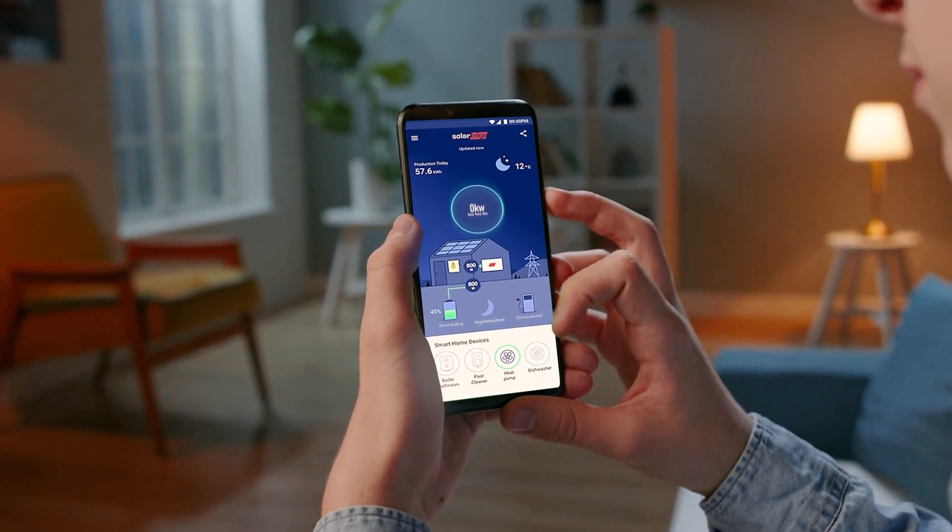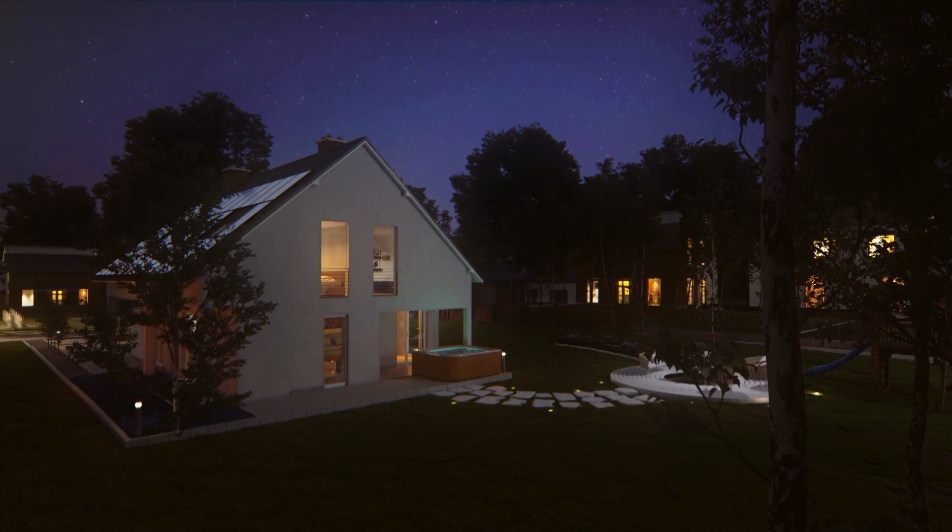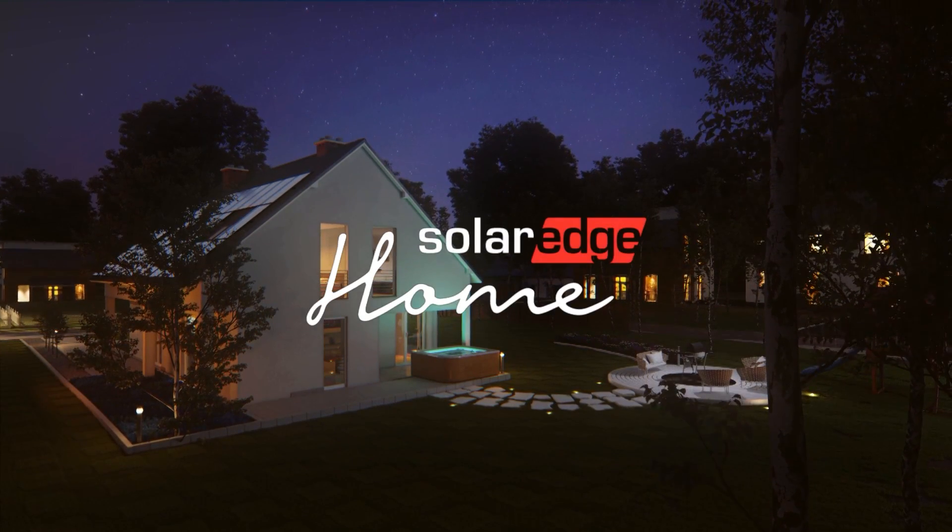A new day is about to begin, with a new way to control your energy. Welcome to SolarEdge Home.